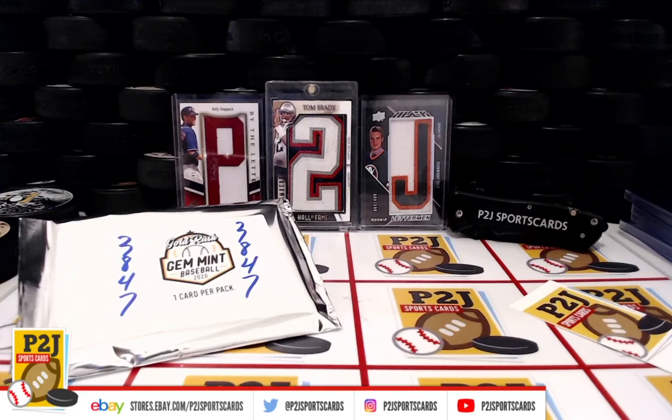Welcome to break 38-47 for the 2020 Gold Rush Gem Mint Baseball Card Pack Division break. I want to thank everyone for getting the break and all of you watching — we do appreciate it.